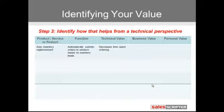We start with the technical value because we're starting at the lowest level. From a technical standpoint, that helps to decrease time spent ordering. By automatically submitting the orders, we're able to decrease the amount of time spent walking around a warehouse plugging numbers into a handheld tablet or scanner.